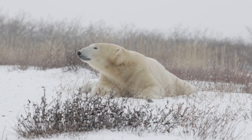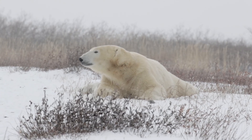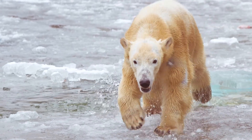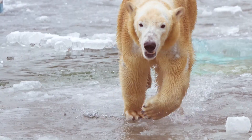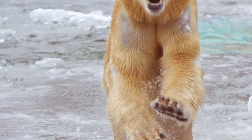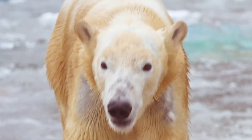They are also quite tall, with males standing up to 10 feet tall on their hind legs. Polar bears have thick, water-repellent fur that appears white but is actually translucent, helping them blend into their snowy environment.